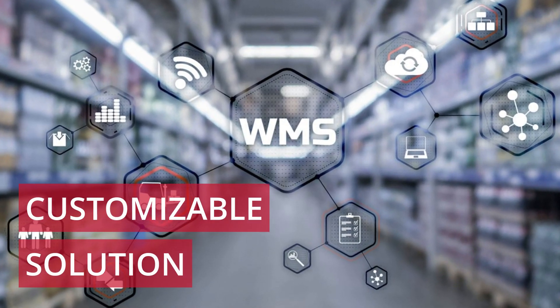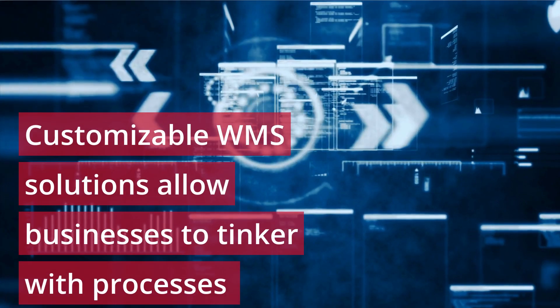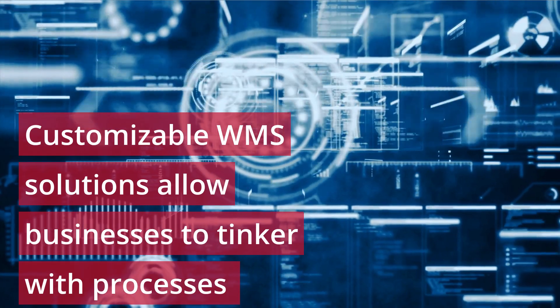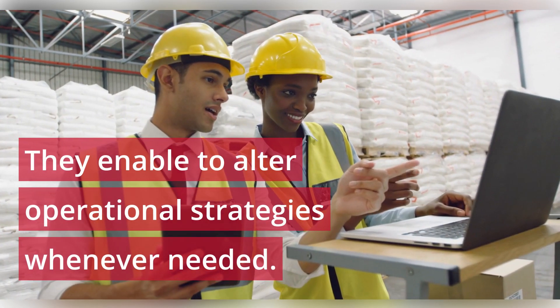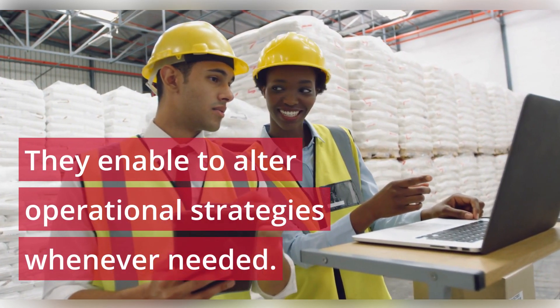Customizable solution. Customizable WMS solutions allow businesses to tinker with processes and continue to fine-tune their operations. They enable businesses to alter operational strategies whenever needed.